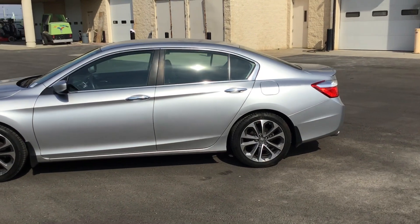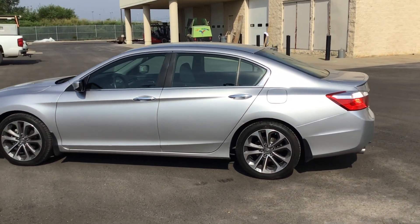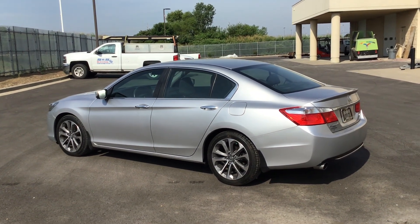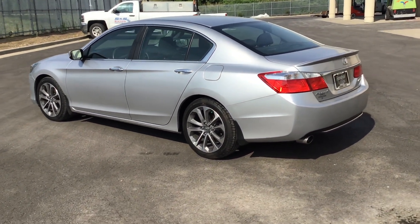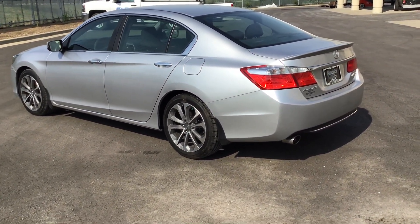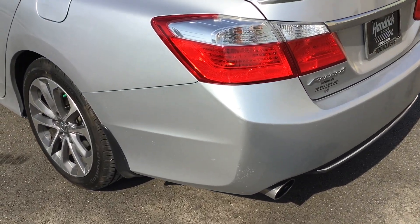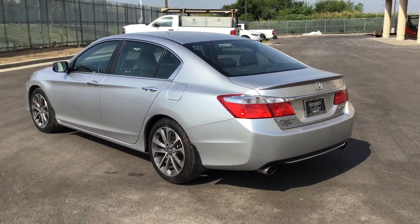There's a few little scrapes and dents on the vehicle here and there, but nothing out of the ordinary extravagant. The one accident on the vehicle shows on the Carfax — it was rear-ended, and there's a small scrape right here. And that's it. That is literally all that's wrong with this car.